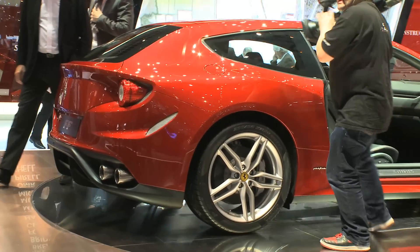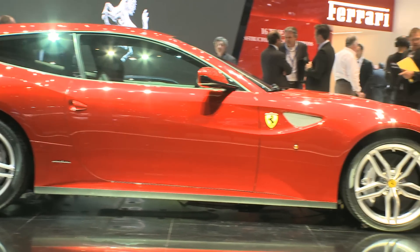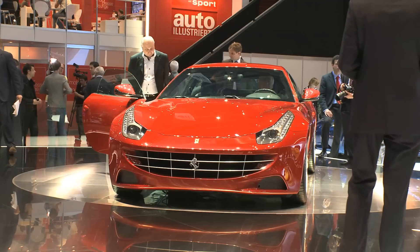This Ferrari FF — or Ferrari 4-4 in full — is a four-wheel drive that seats four, and it looks an awful lot like a BMW Z3M Coupe. That's not a bad thing, of course, because that was an amazing car, and this Ferrari looks much better in the metal than it did in the photographs.